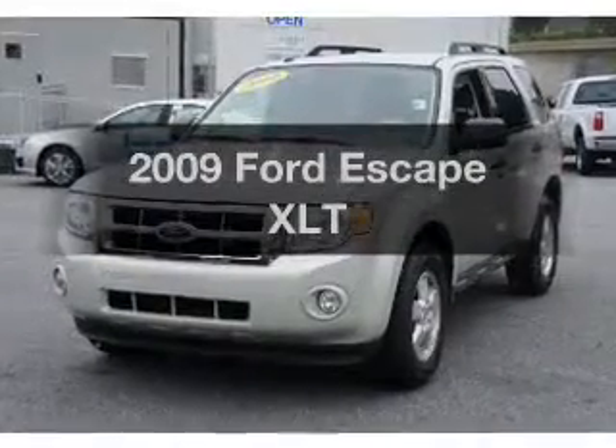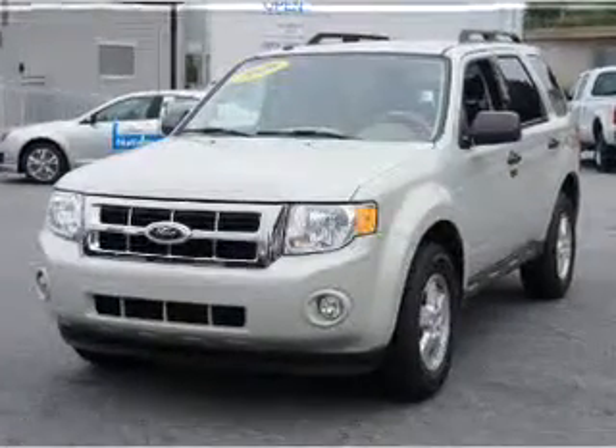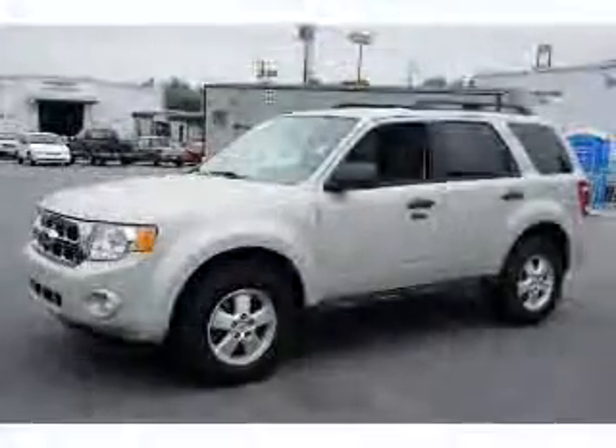Get noticed in this 2009 Ford Escape. Travel the roads in style and comfort in this great vehicle.